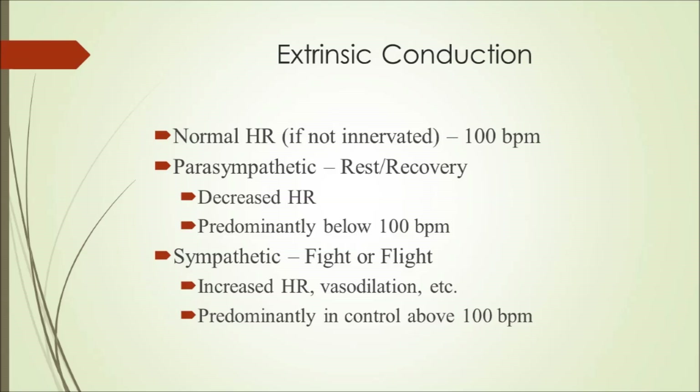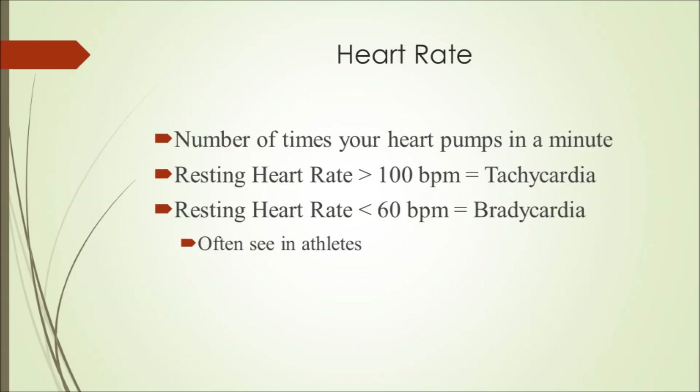The sympathetic nervous system is really what is active when we're exercising, while the parasympathetic nervous system is active when you're resting and recovering from physical activity. Heart rate is simply the number of times your heart pumps in a minute. Clinically, a resting heart rate above 100 beats per minute is tachycardia, while a resting heart rate below 60 beats per minute is bradycardia. Both are considered pathological; however, athletes often have bradycardia, which is not necessarily considered a negative factor.